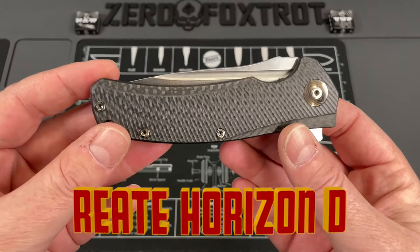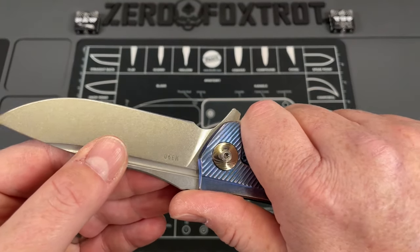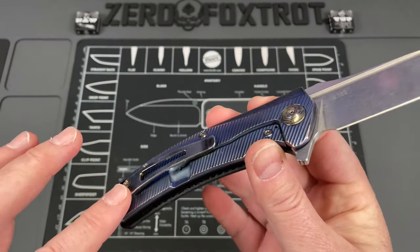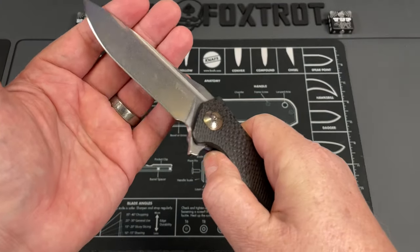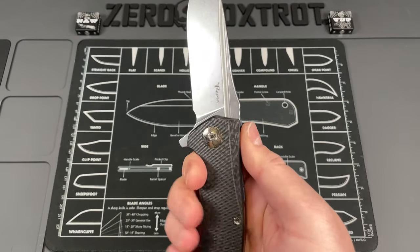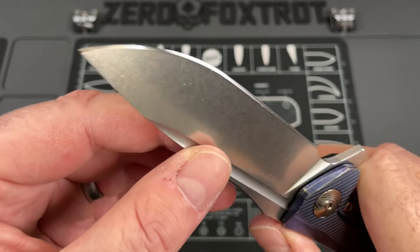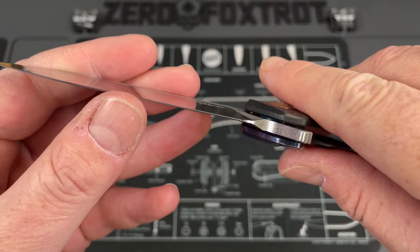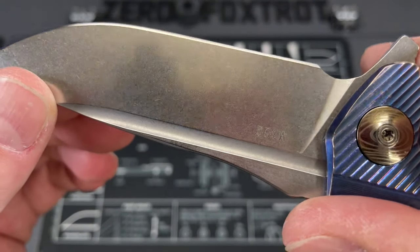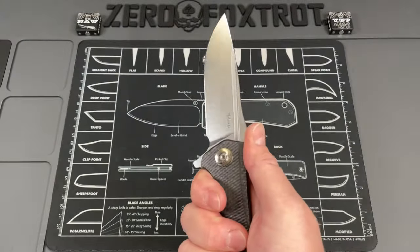The next knife is the Horizon D by Riat, and this is in my opinion the best production knife I have ever purchased — it hits everything I would want. I did re-anodize this, but it came milled like this. One of the most attractive knives I've ever seen — listen to that thing, it just slams open. One of the most comfortable cutters. This was the first knife I ever got in M390, and it cuts ridiculously well. The finish is a beautiful stone wash that has held up with not a lot of scratches despite a lot of cutting.